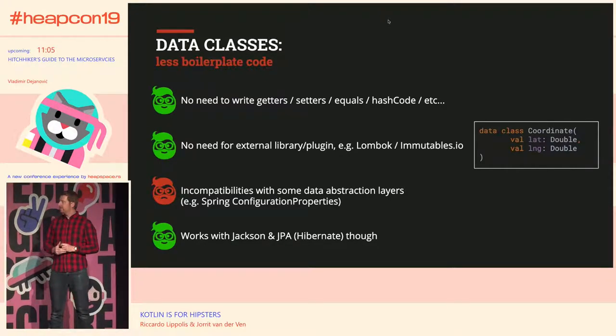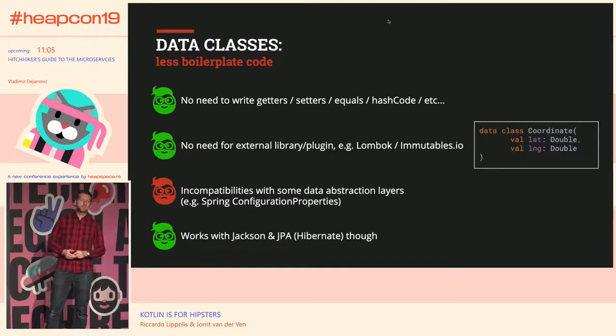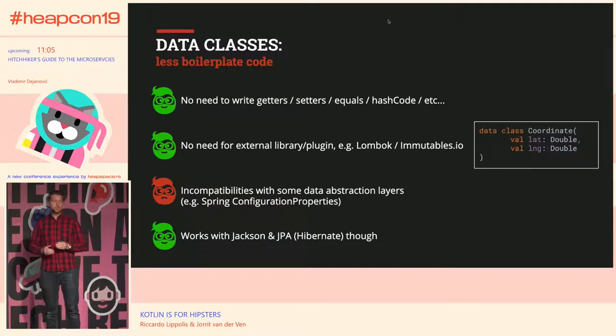Something we really liked is data classes. Are there any Java developers here who use something like Lombok or Immutables? That's a great library — it saves you from writing a lot of boilerplate code: no more equals, hash codes, or toString. Kotlin puts that concept into the language itself. If you declare a class as a data class, you only have to declare the properties, and by default it generates an immutable class with equals, hashCode, toString, and even copy constructors.